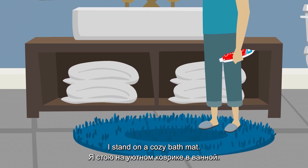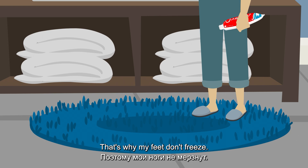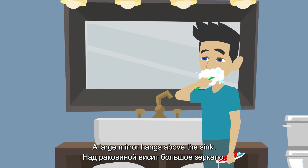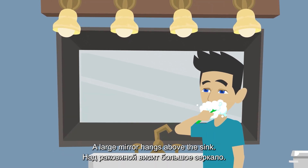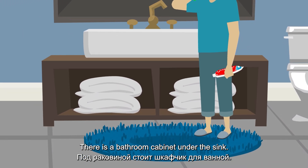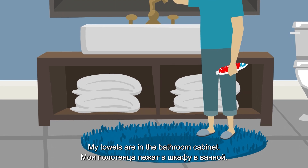I stand on a cozy bath mat. That's why my feet don't freeze. There's a big sink behind me. A large mirror hangs above the sink. There is a bathroom cabinet under the sink. My towels are in the bathroom cabinet.